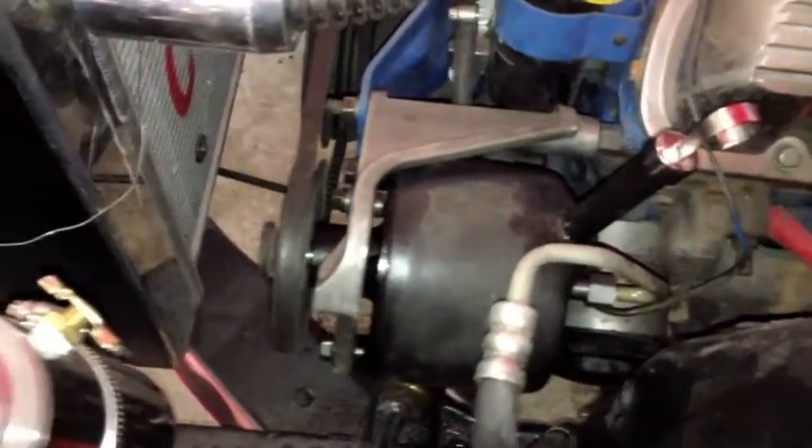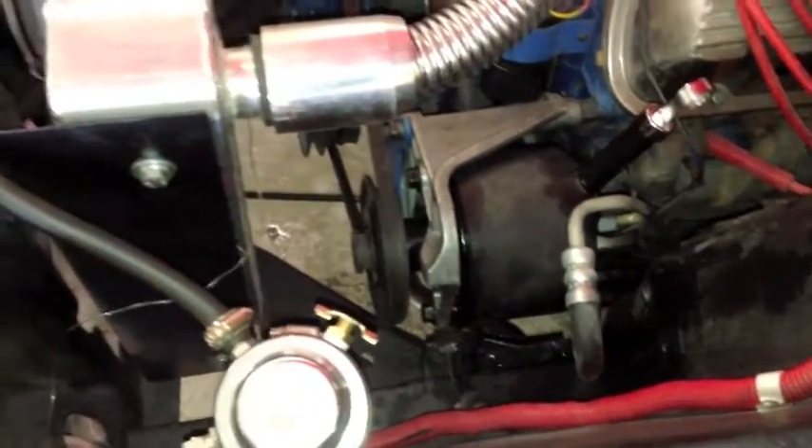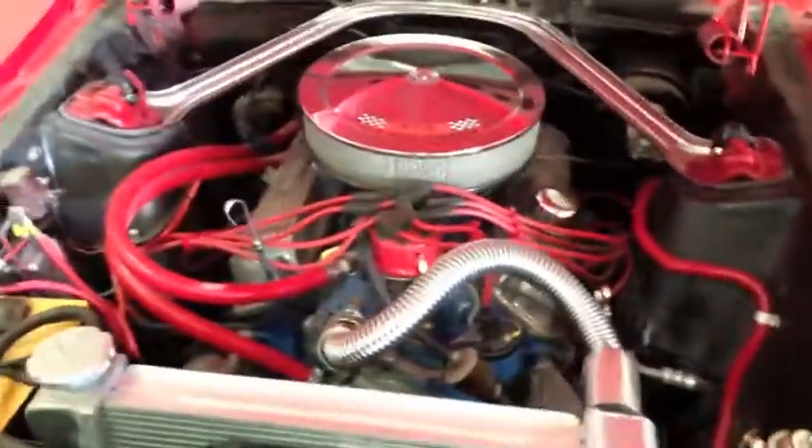I'll show you now the new power steering pump that was put in today in my absence. This is a Mustang Medic snapshot. Here is the power steering pump installed. We have to wipe her down a little bit because she looks a little damp in there, but that is a new power steering pump — she's been tested and is working well.